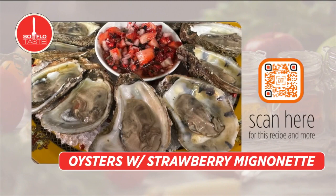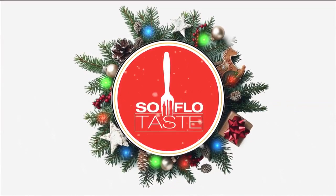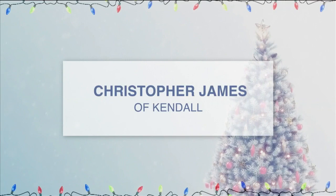Come back to SoFlo Taste from the Goya Kitchen at Junior Achievement of South Florida. It's my pleasure to announce the winner of the Goya Seasonings Greetings $500 Gift Card Giveaway — it's Christopher James of Kendall. Congratulations, Christopher, and thanks for watching SoFlo Shows. Enjoy that $500, because if it's Goya, it has to be good.